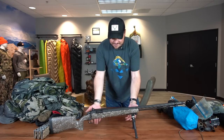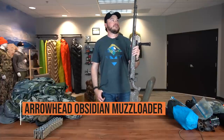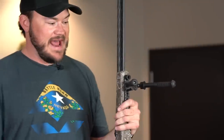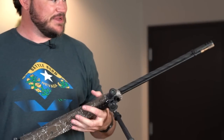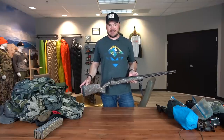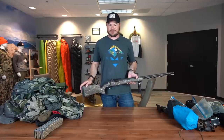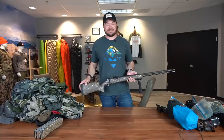Next we'll move to this bad boy. This is an Arrowhead 45-caliber inline muzzleloader that I'll be using, running an Atlas bipod on it this year. These things are just absolutely amazing. With a scope on them they can shoot up to 800 yards, but here in Nevada we have to use iron sights, so we're pretty much limited to about 300 yards. I'm really, really excited to get to use this on my hunt.